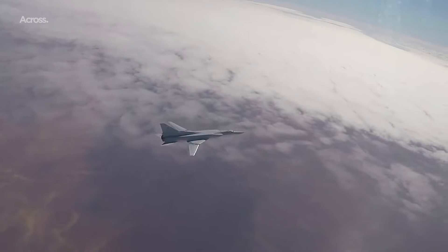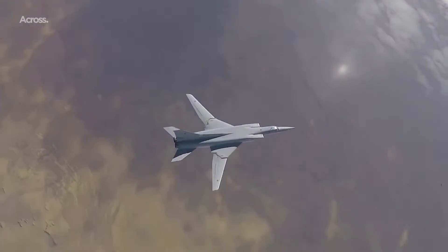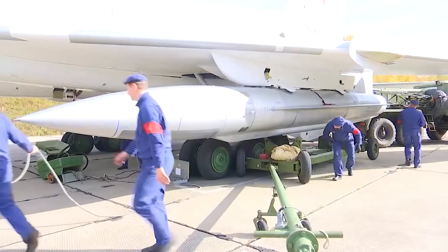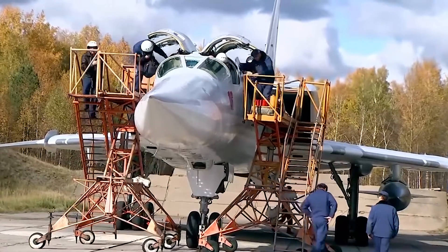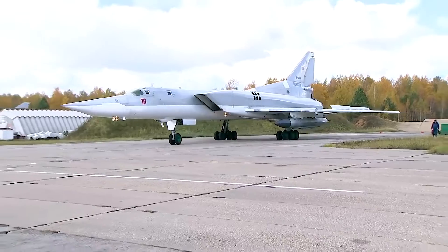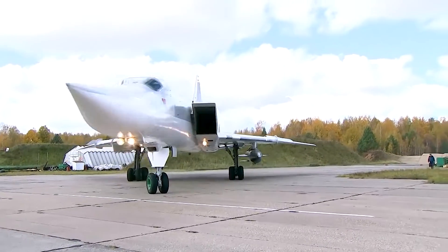Tupolev commenced work on a massively updated Tu-22 barely a year into the Blinder's first year of service. The Tu-22 was chosen as the basis as it was an evolutionary design — much simpler and available at a lower cost. It is fair to say that the Tu-22 became a much more successful aircraft in service than its predecessor did.